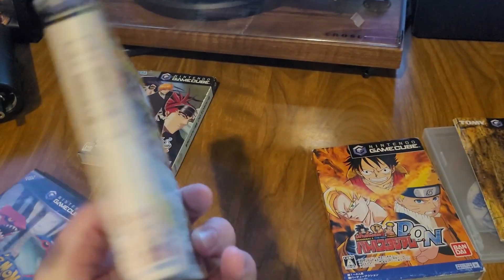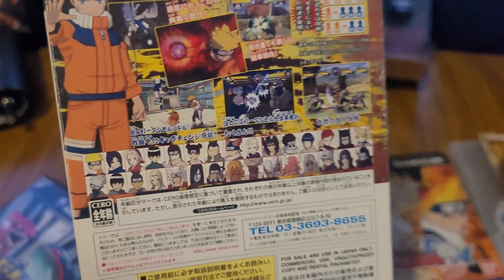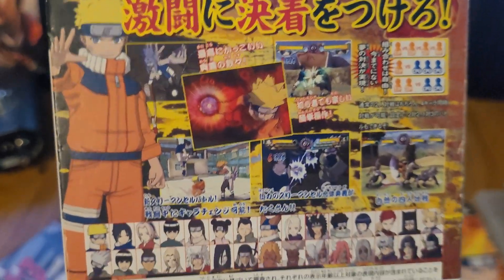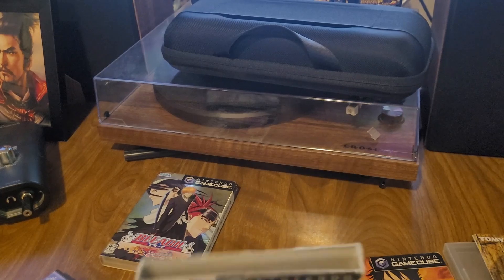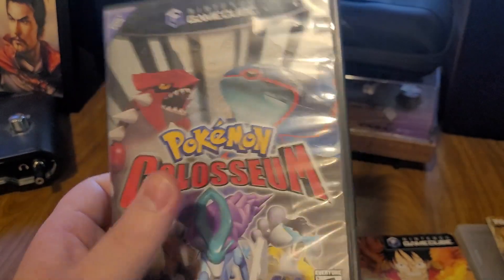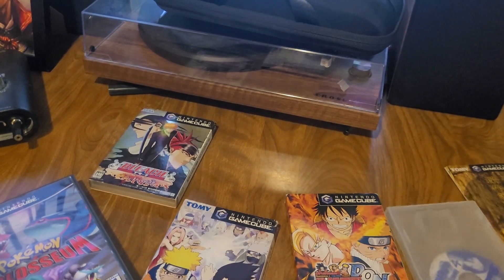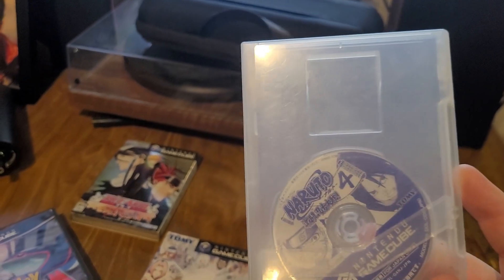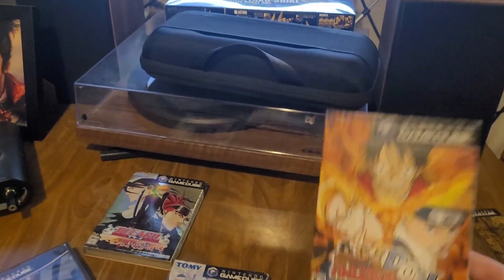So obviously the boxes are way smaller. For these Naruto games, they put just about every character you can play as on the back — I'm assuming that was a selling point. You got different screenshots and stuff. Japanese GameCube games have cardboard sleeves on top of them, whereas ours is more plastic. Inside, it's just a mini DVD in the memory card slot with a way more practical case size. I think these smaller GameCube cases are adorable.